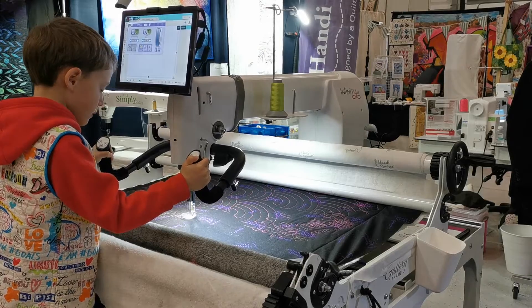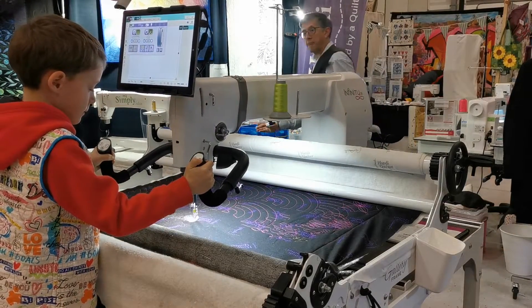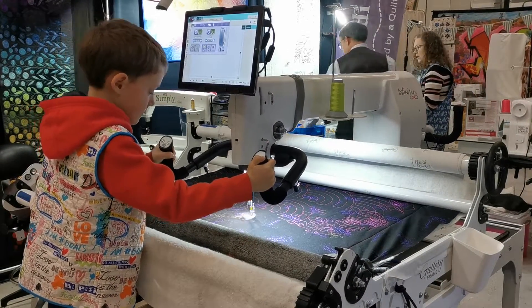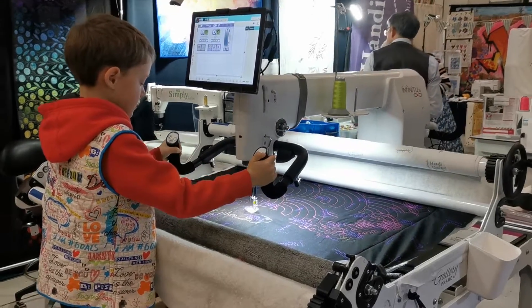Here we are at the Duxford quilt show and this is Balthazar. This is Ben Dolker's son and he's having a go on the Infinity. It isn't the Pro Stitcher — that's actually Balthazar — and he's having a play doing free motion.